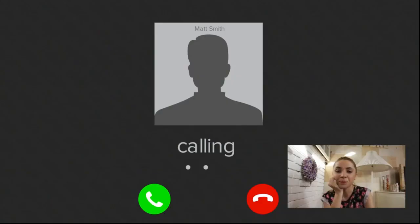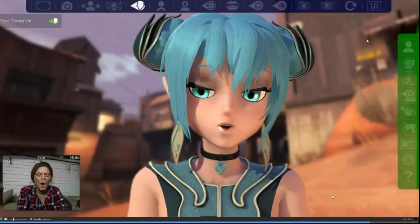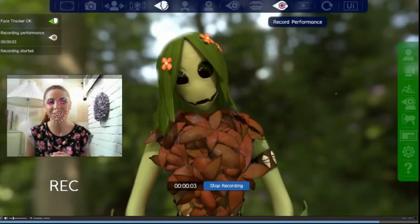With FaceRig, you'll never have to settle for plain reality ever again. Spice up your online conversations, record eye-popping vlogs, or transform any part of your game.